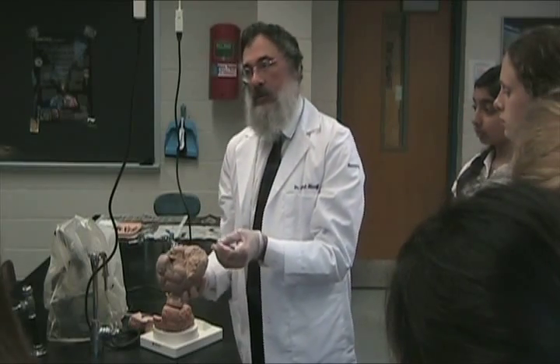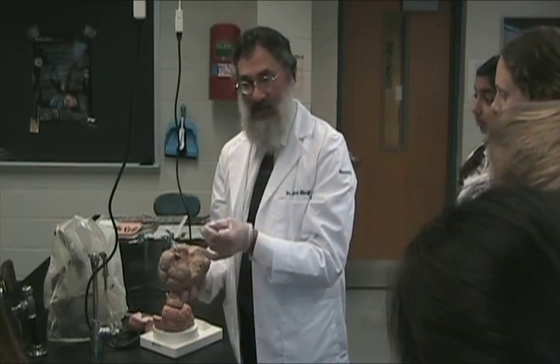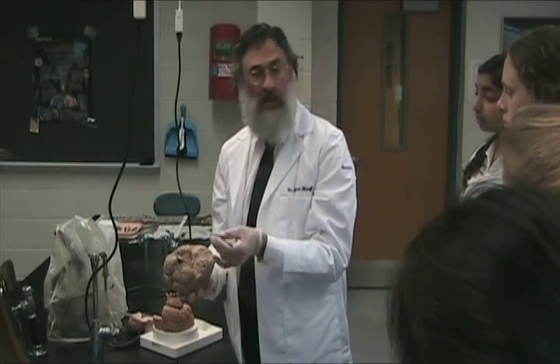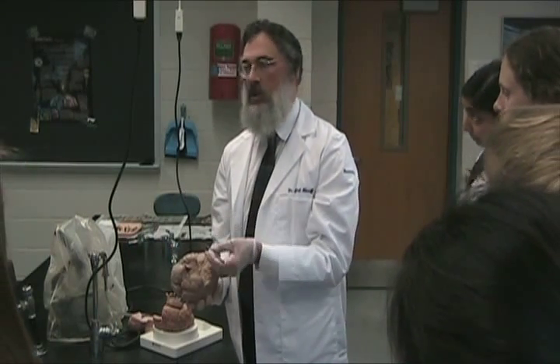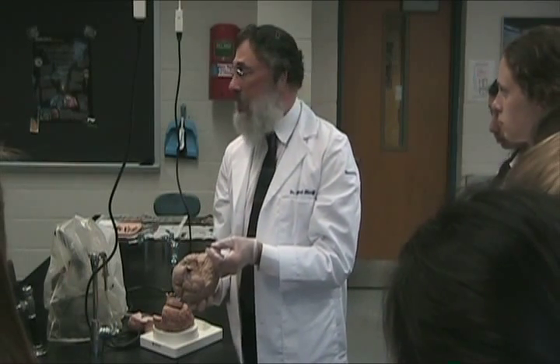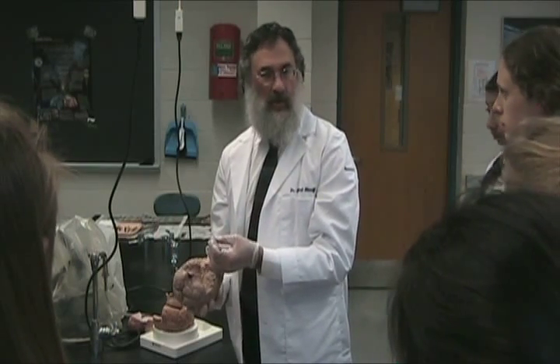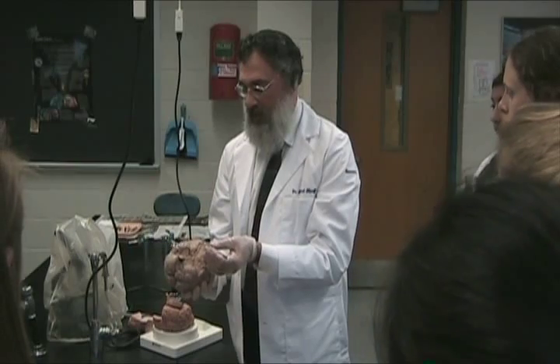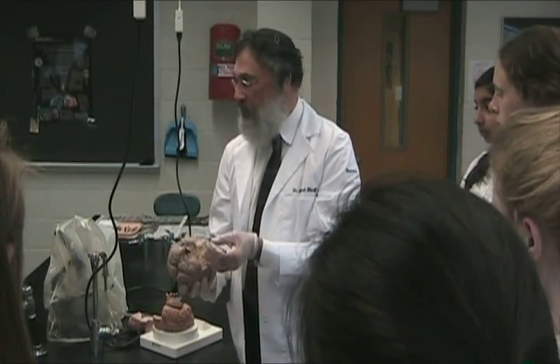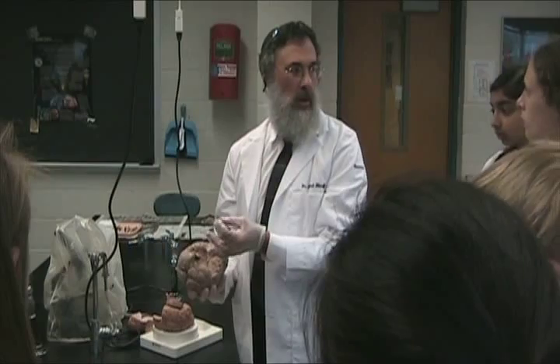Brain cells do not regrow. The neurons you get when you're born — when you come to the factory — are all the neurons you're going to get. Axons will not regrow either. That's why the nervous system is so unforgiving. It is extraordinarily sensitive to oxygen deprivation and deprivation of glucose, which is why so much blood goes to the brain. Twenty percent of the circulating blood volume at any one time is in the brain. The brain only weighs about three pounds, so it disproportionately gets more than its share of blood because it does not store oxygen or glucose.